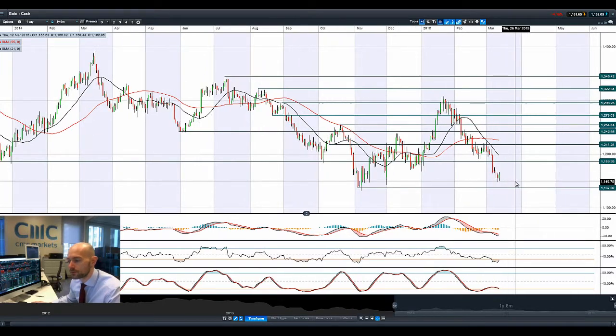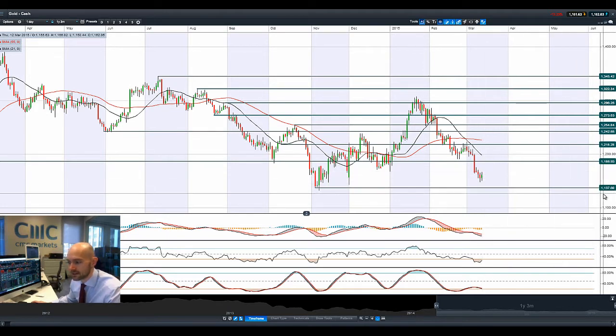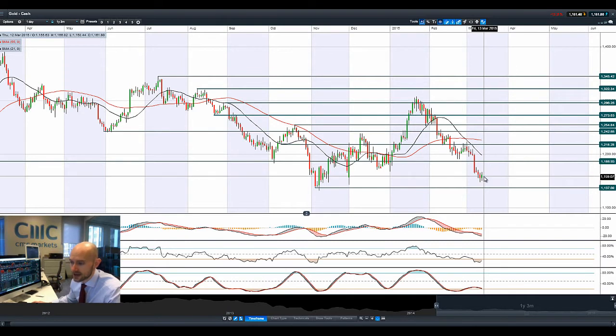Looking at gold, it staged a modest recovery on that dollar rebound. We are still looking at $1,137 as the next potential support level, but it's not happening as of yet. There's a whole host of economic data due today, which we'll talk about in a second.